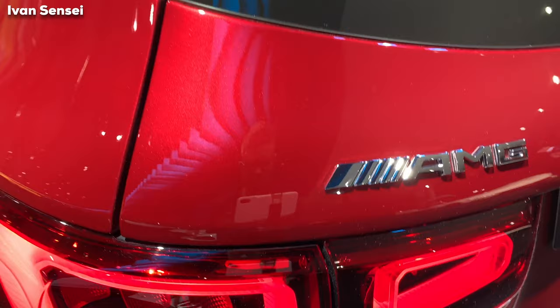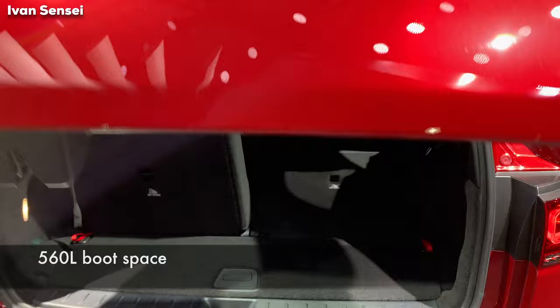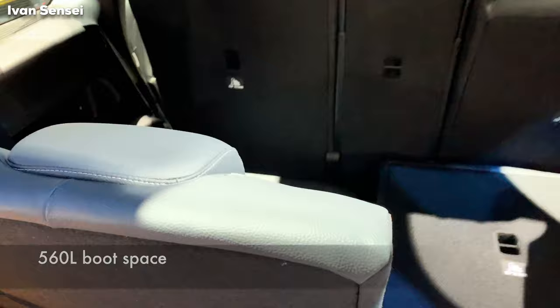On the left we can see the AMG badge, Mercedes in the middle, and GLB 35 on the right side. Now we can open the boot. When we open it, you can see this car actually has seven seats, but the rearmost seats are really only for kids, I think.